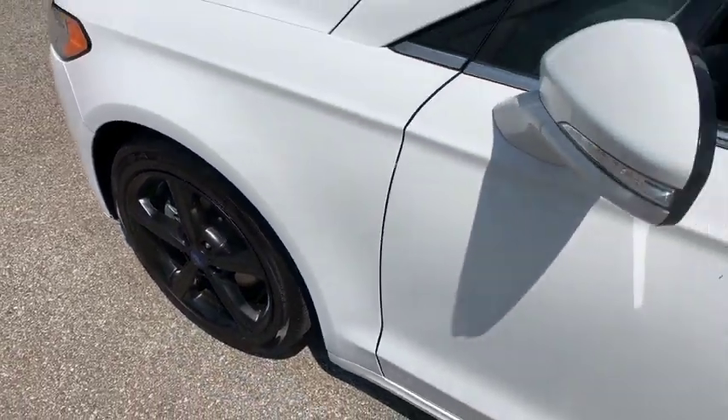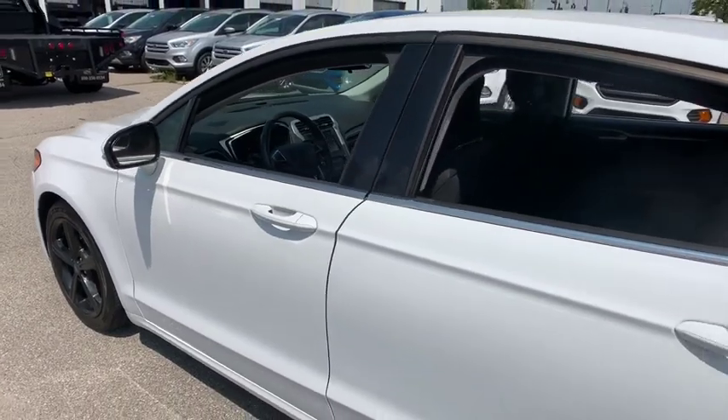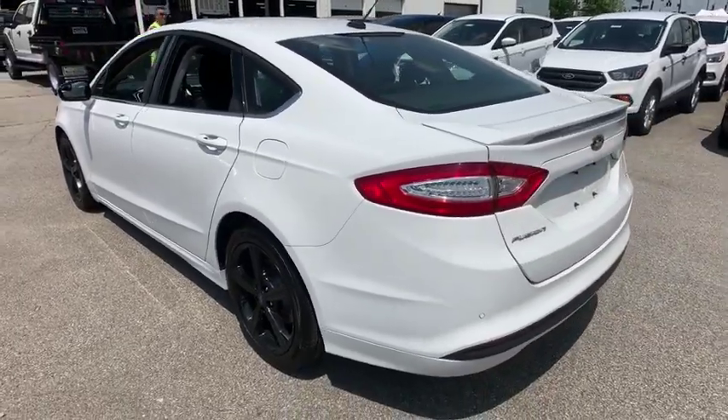2016 Ford Fusion. You can have both impressive power and great economy in a Fusion. This vehicle has less than 50,000 miles. Here are some of this vehicle's great options.